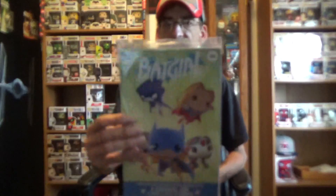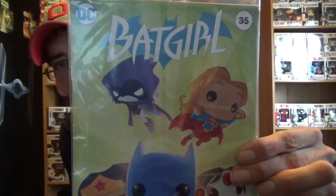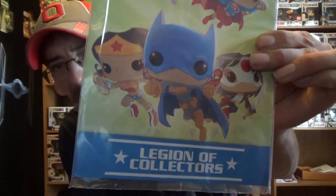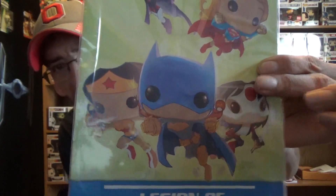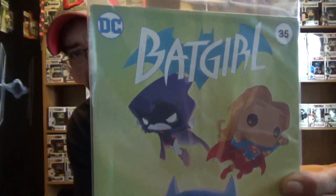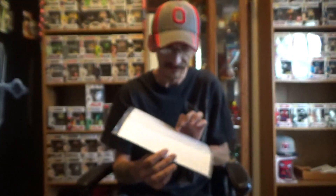We got a comic — Batgirl number 35, pop style. It looks like we've got all sorts of Women of DC on there: Supergirl, Batgirl, Wonder Woman, Katana, and it almost looks like Raven up there. Very interesting, very cool. I just wish they would use better boards — they're all flimsy.